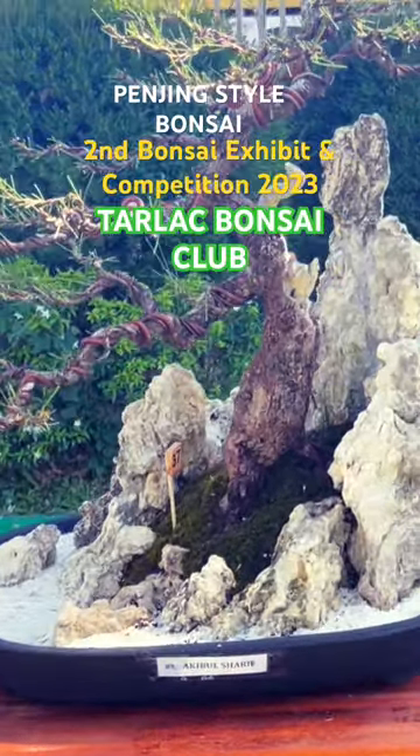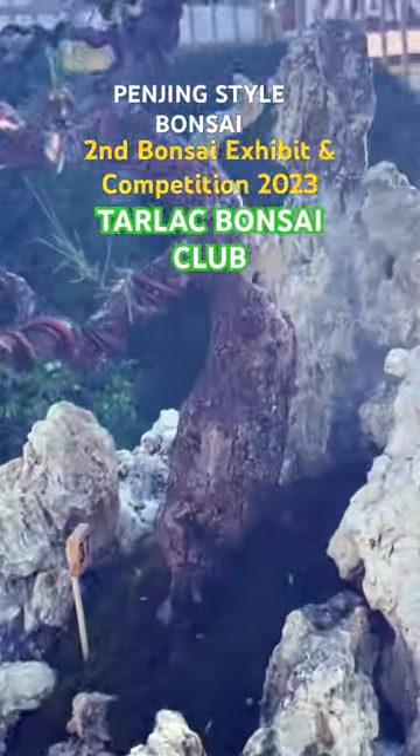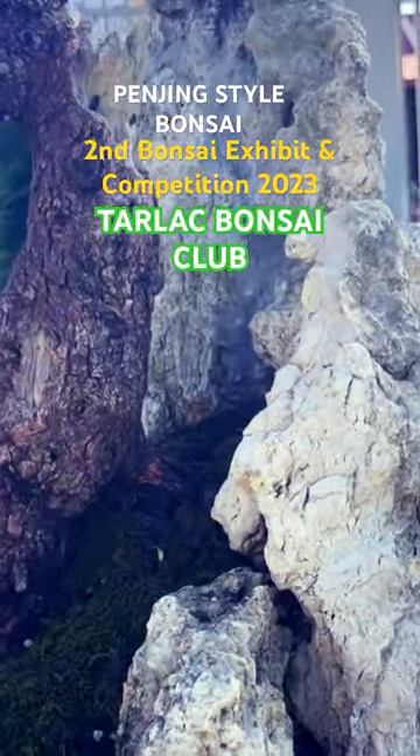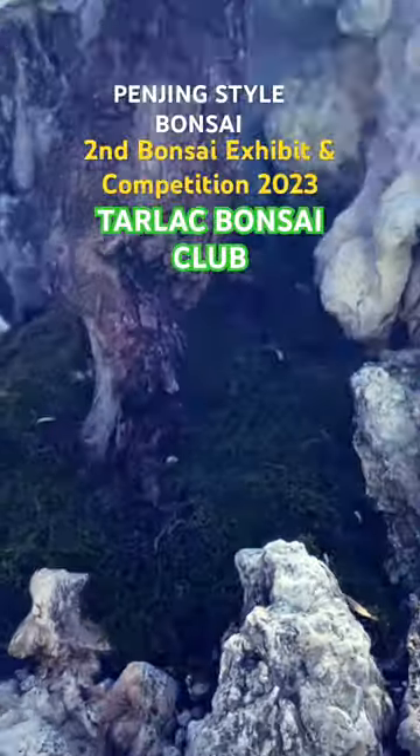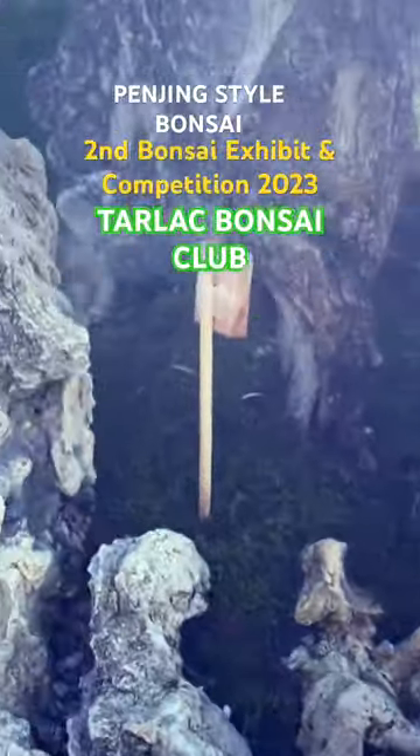This is a penjing bonsai. Penjing is the venerable art of shaping trees and depicting landscape in miniature. It has existed in China for centuries.